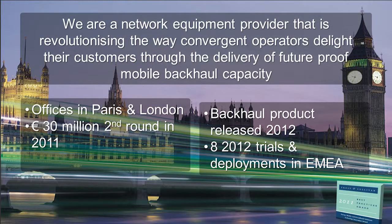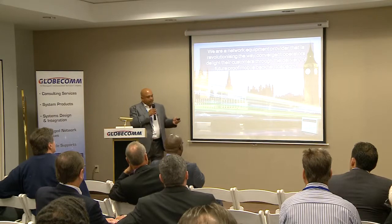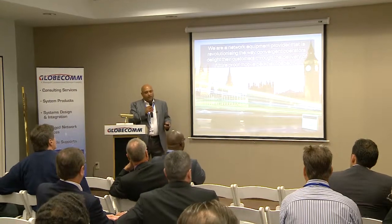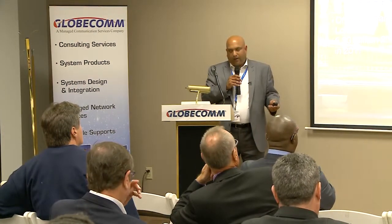We are a network equipment manufacturer based out of London in the UK. What we do is enable convergent operators — fixed and mobile — to deliver very high bandwidth to their end users. We do that through solutions mostly in the backhaul space as well as the fixed wireless access space. We released a backhaul solution this year at Mobile World Congress and now have about eight trials going on in 2012 since the launch.